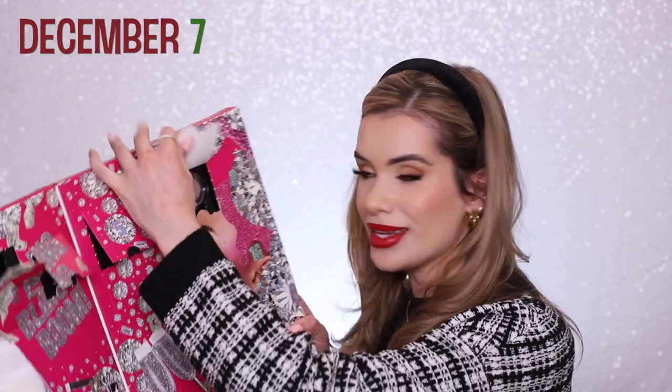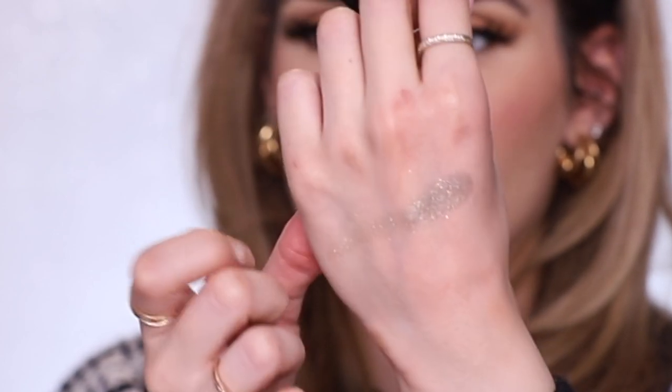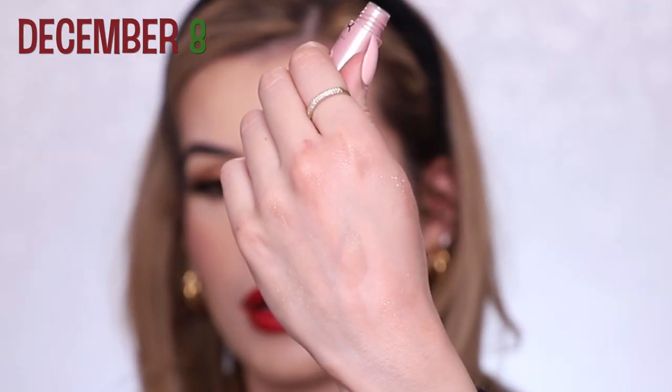Day seven is another full-size eyeshadow in the shade Crystal — holiday glam vibes. Day eight is their This Is Everything lip oil — a whole lip spa moment with the scrub and now the lip oil. I love that. Day nine is another lip oil but this one has a color to it, a really light pale pink. I was going to be mad that they were the same product but they're not — it's got a tint, got some color to it.